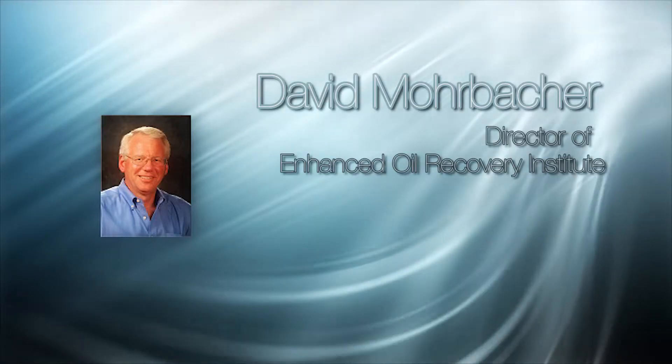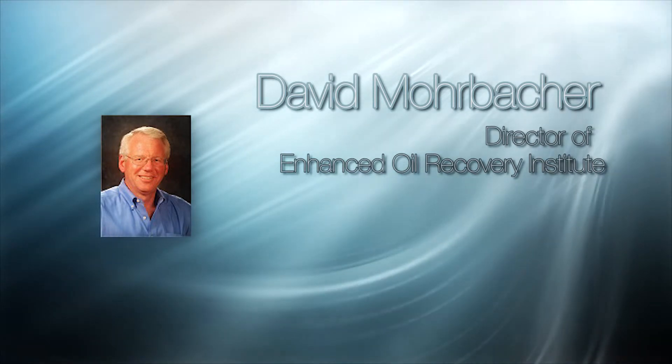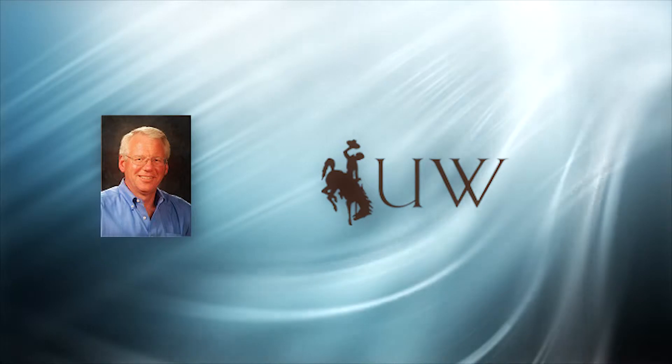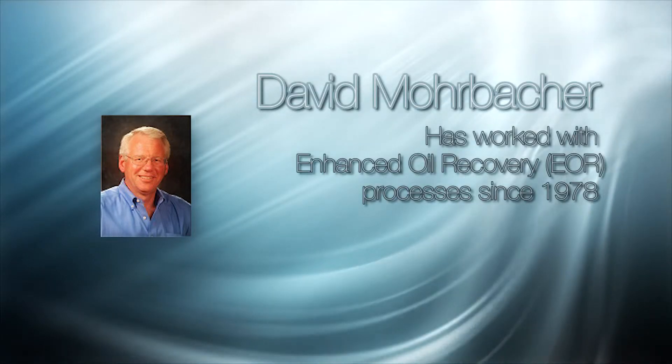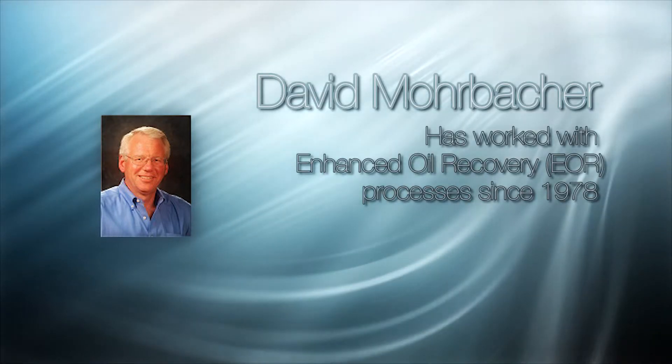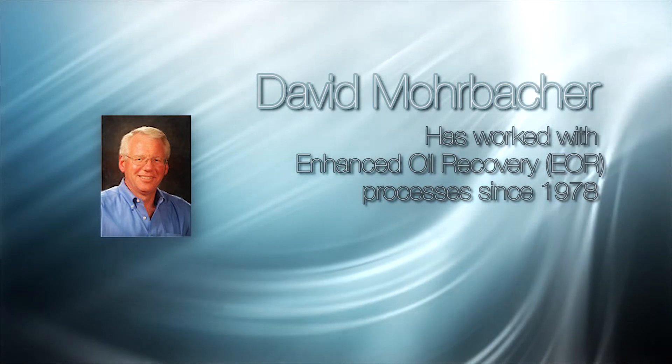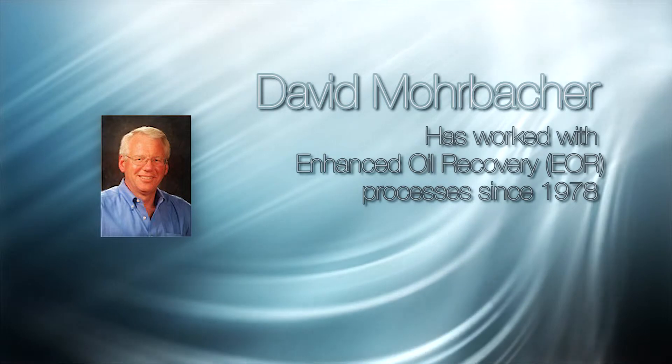Hello, and welcome to another Residual Oil Zone interview. I'm Chad Terry, here with David Mobacher. David has been director of the Enhanced Oil Recovery Institute, located at the University of Wyoming since 2010. He has worked with Enhanced Oil Recovery processes since 1978 and has 35 years of experience providing petroleum and chemical engineering expertise to industry-leading corporations.